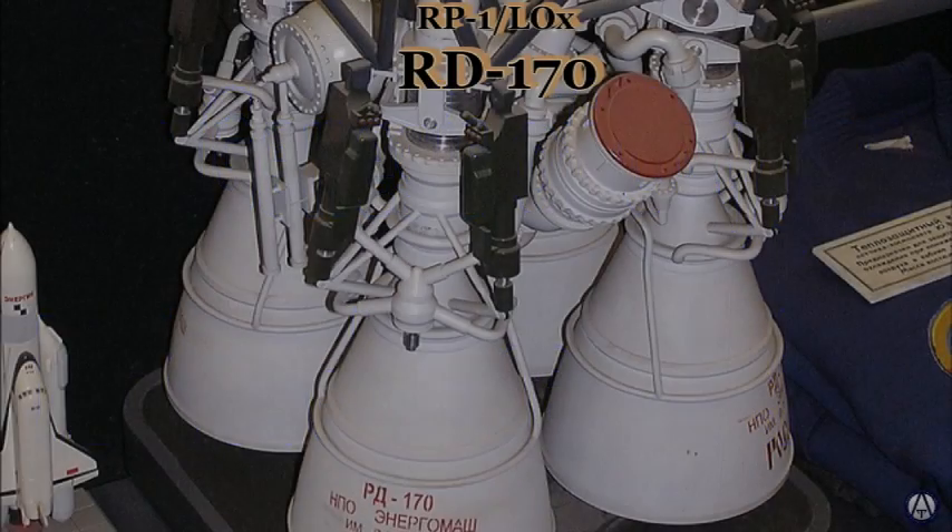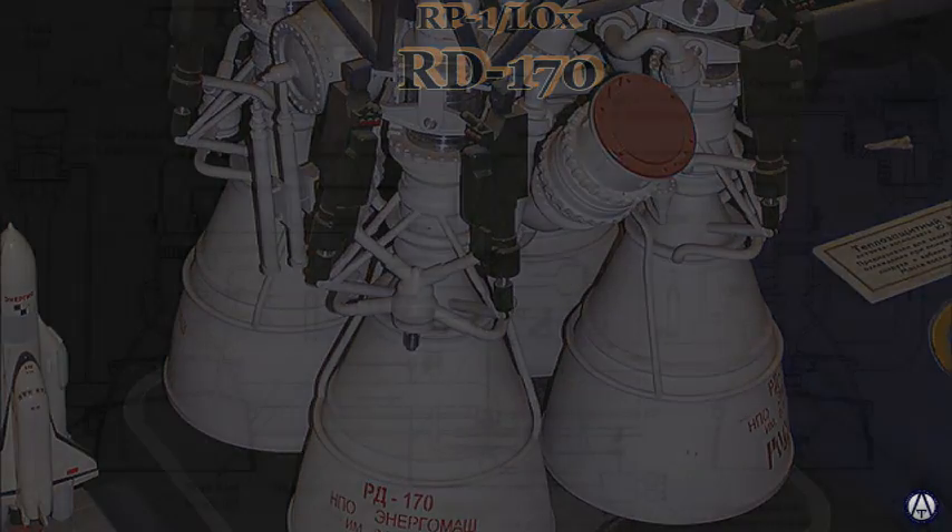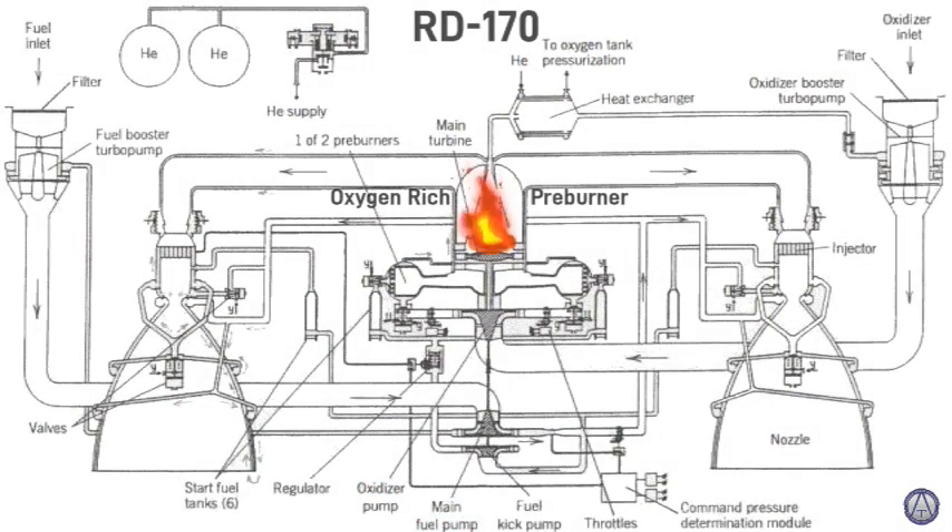The RD-170 has been described in many of our lessons. It is an RP-1 fueled engine with four combustion chambers and one turbo pump powered by an oxygen-rich preburner. We explained last lesson that oxygen preburners burn cleaner than fuel-rich ones. This matters a lot for RP-1 rocket engines, but less for hydrogen or methane ones.